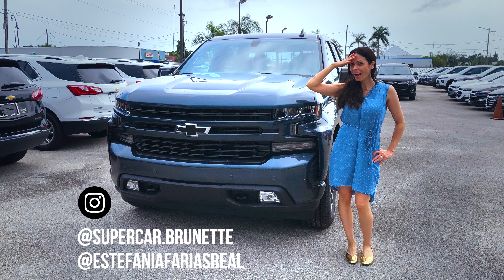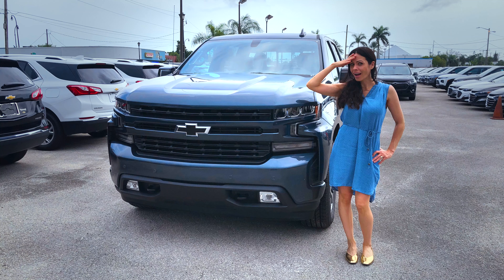Eu sou a Estefânia e você está no Supercar Brunette. Novo por aqui? Inscreva-se no canal. Para assistir mais vídeos, é só clicar nas miniaturas. Eu também tenho um canal de Casas dos Sonhos — é só clicar na minha outra foto. Tchau!